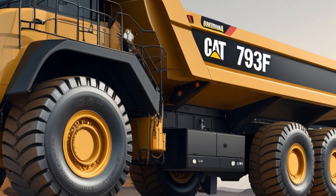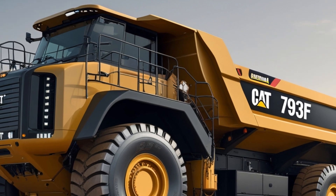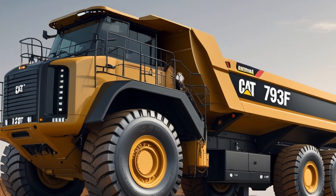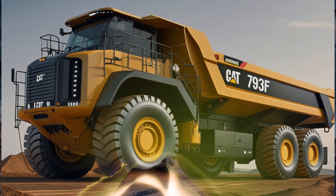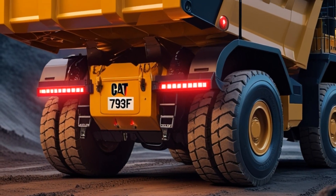The truck's dual exhaust system releases a controlled burst of heat, evidence of its new-age hybrid powertrain, a fusion of diesel and electric efficiency that pushes boundaries without compromising strength. The sound is deep, steady, powerful — a heartbeat of the mining industry's future.